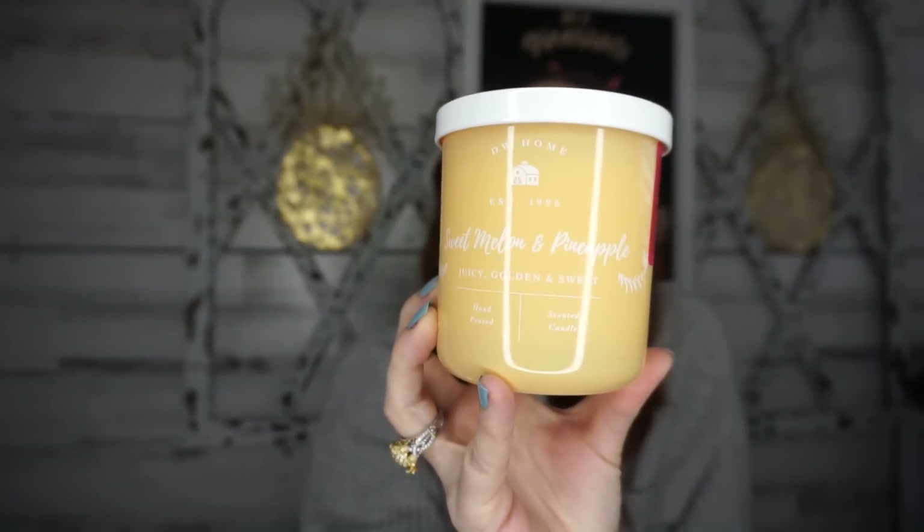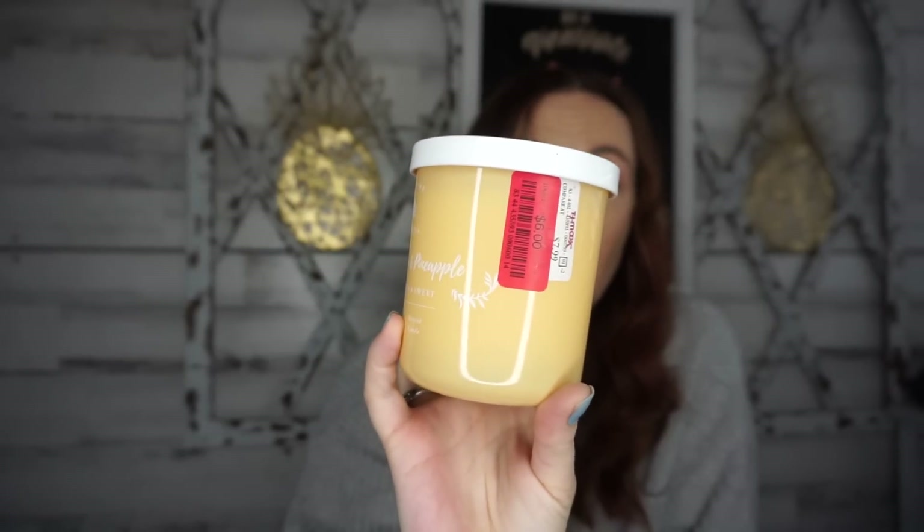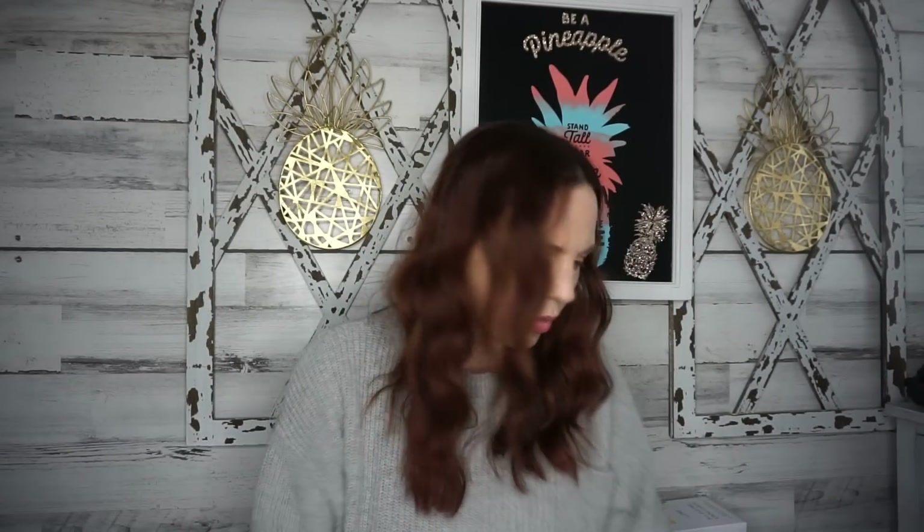The last candle I picked up retails for $7.99, but the clearance price was $6. Some are really good prices and others just give you a little bit of a discount. These candles I buy at regular price anyway, so it didn't bother me. This is the Sweet Melon and Pineapple — you guys, it smells so good. I paid $6. Definitely be on the lookout for their candles. I highly recommend the DW candles — they are amazing.